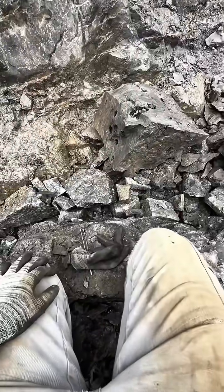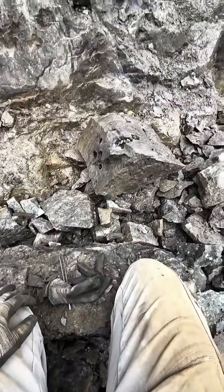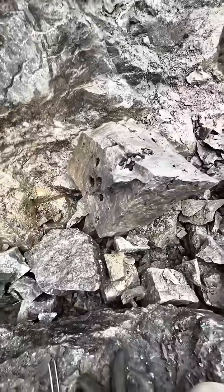We just recently cracked open this particular rock, and look at that astonishing sight right in front of us. Right within the center, glowingly illuminating under the sunlight, we can find some truly beautiful Herkimer diamonds.